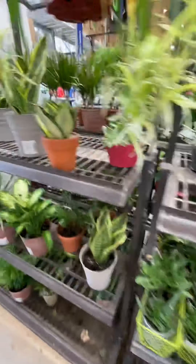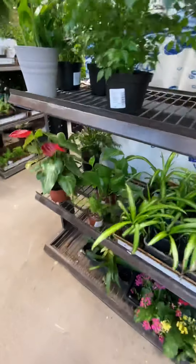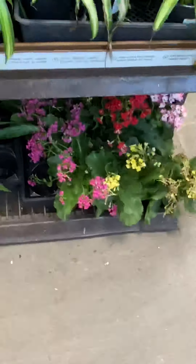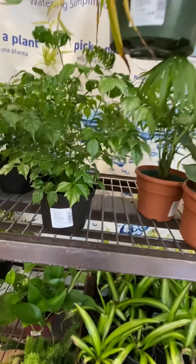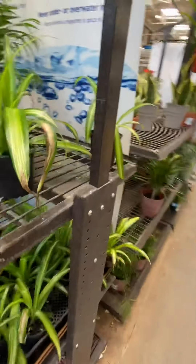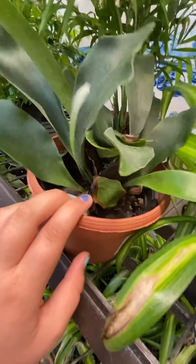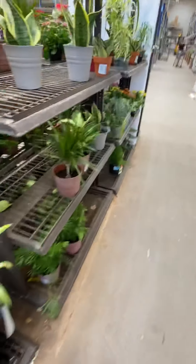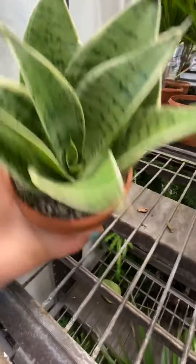At Walmart I did find a Brazil pothos — it was really pretty, I am so proud of myself for finding that. More beautiful flowers, panning over everything. Last time there were many trees here but now there's not. This guy is kind of looking sad — I would not get that, that's my preference. Anyway, look at this — nine dollars for that, really pretty.